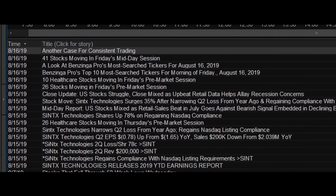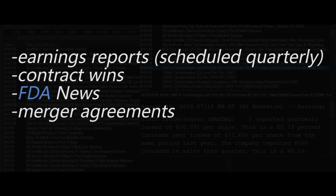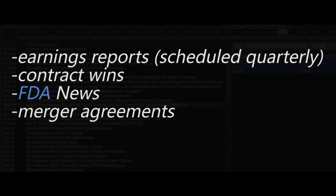I use the news tab to see the most recent news for the stock catalyst. I look for earnings winners, contract wins, FDA trial news or approval, and merger agreements. The goal here is to never anticipate news like earnings and buy beforehand, because you can wake up to a huge loss in your account. Wait for the reaction and never anticipate news, no matter how confident you are.